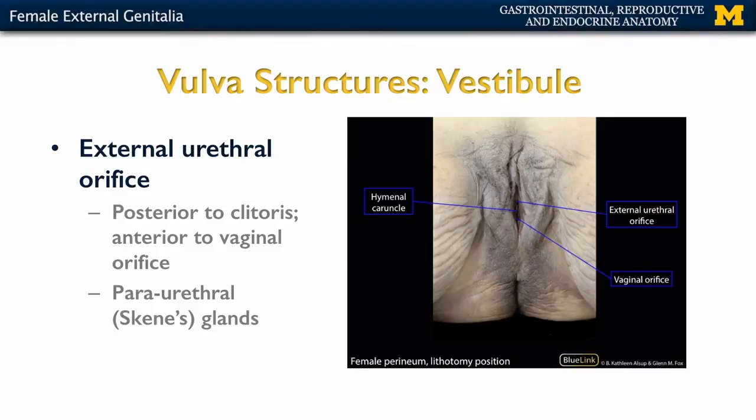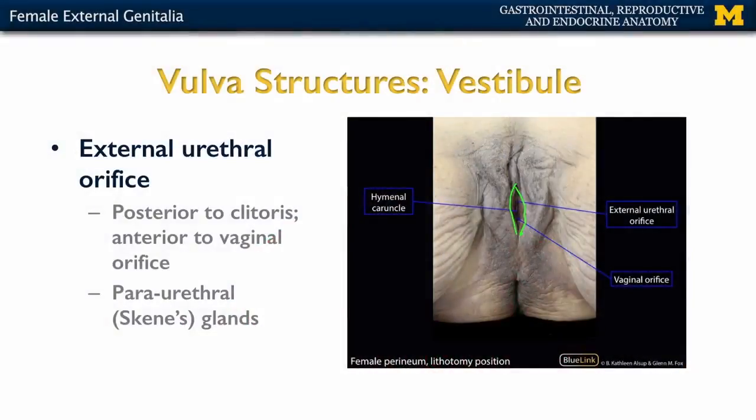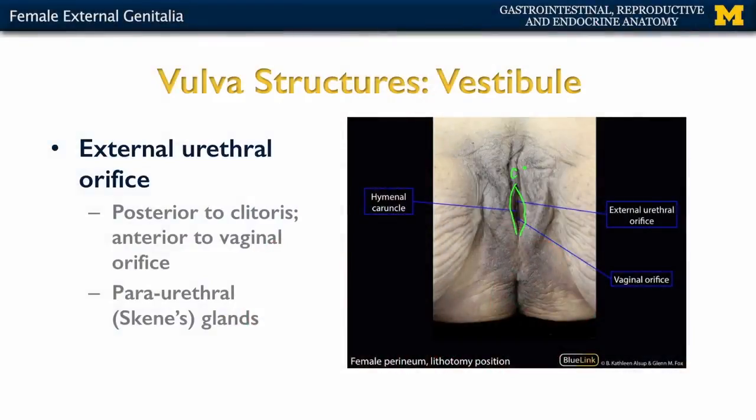Now we're going to move on to the vestibule, which is the opening that allows for two main orifices — the exit of both urine and menstrual flow. Starting with the more anterior of the two, that's the external urethral orifice. This is located posterior to the clitoris and anterior to the vaginal orifice. It's considerably smaller than the vaginal orifice, which takes up the majority of the vestibule. On either side of the external urethral orifice are the periurethral glands.